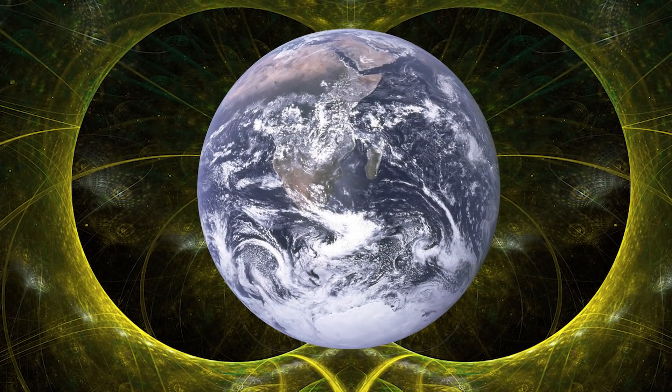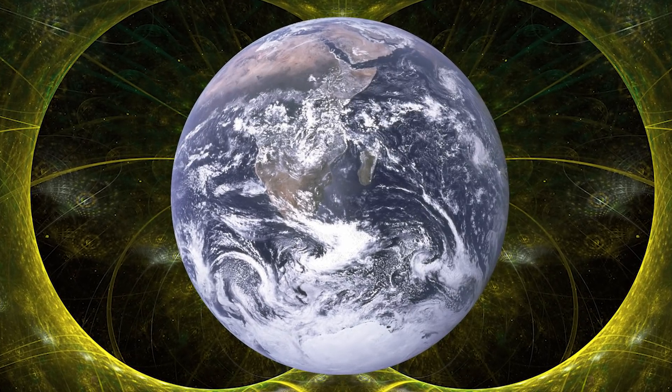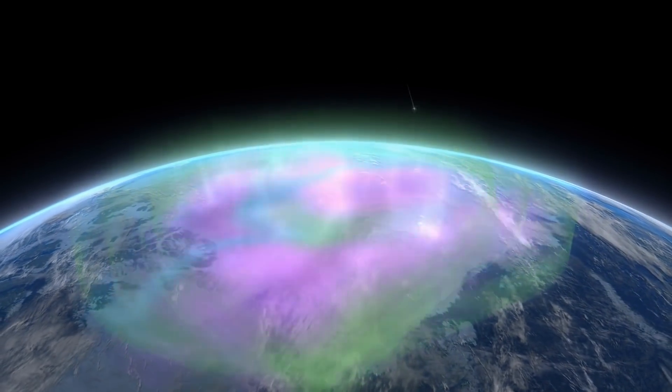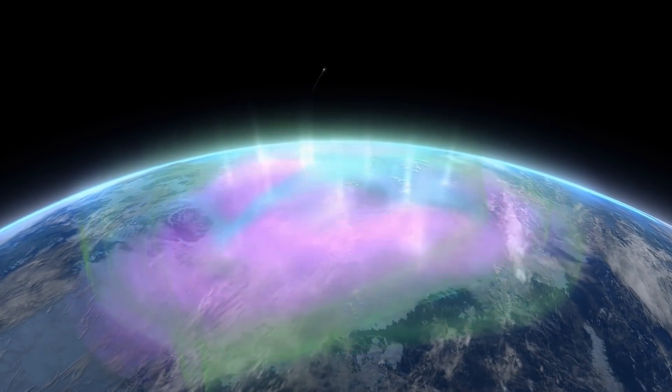These particles are what cause the aurora borealis in the north and aurora australis in the south. Now, looking at the drawing of our magnetic field, it does not take much imagination to realize that if one of the poles would turn to face the sun, we would lose all of the protection that the Earth's magnetic field gives us, as the particles would no longer get deflected.